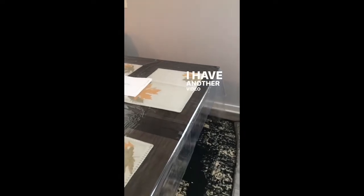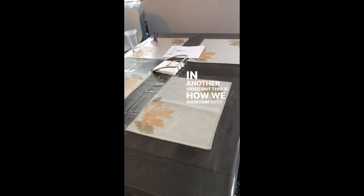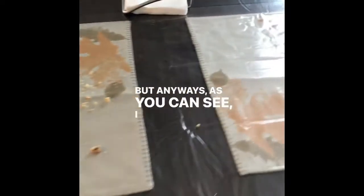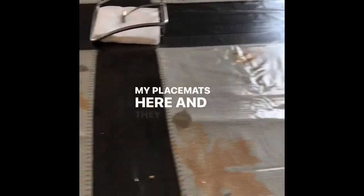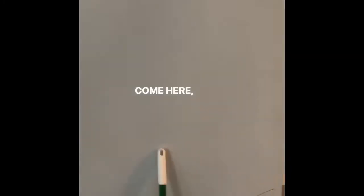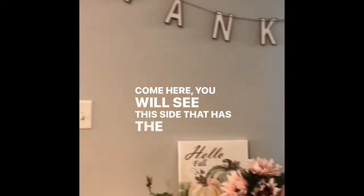Under our vinyl table — I have another video on that portion of the decorating in another video — but this is how we maintain with our little kids and the mess. As you can see, I can still have a little bit of my placemats here and they don't get ruined. And then if you come here, you will see this side.